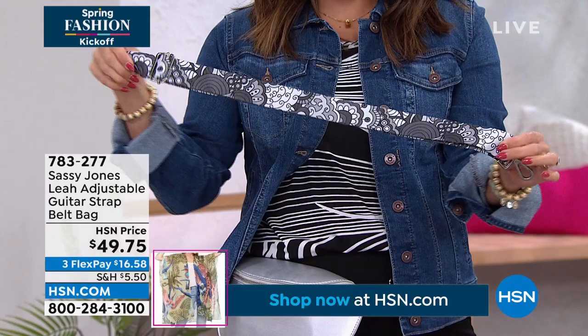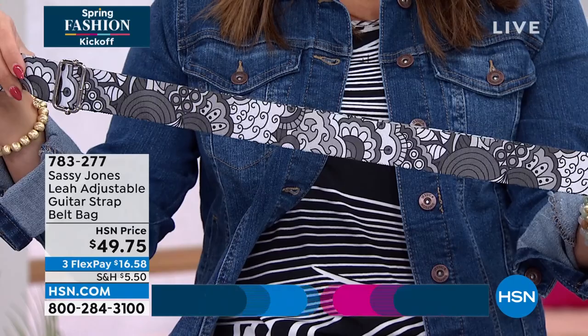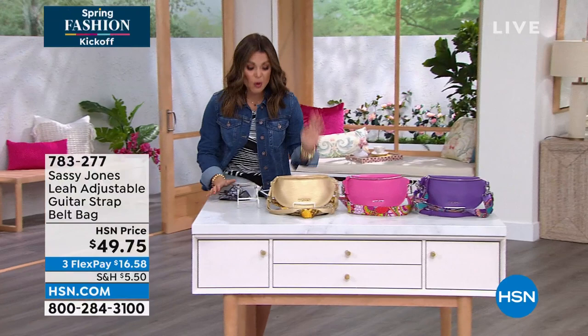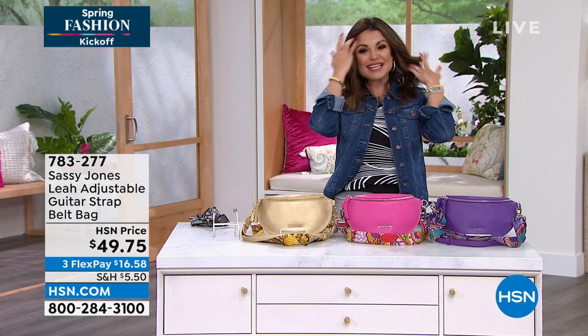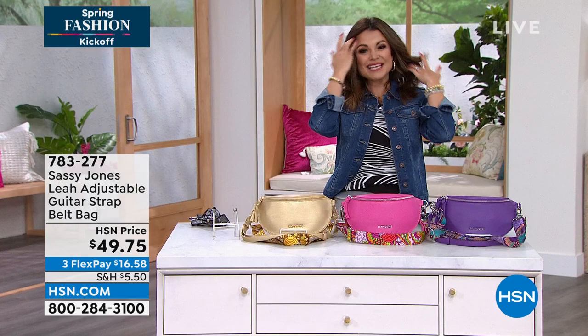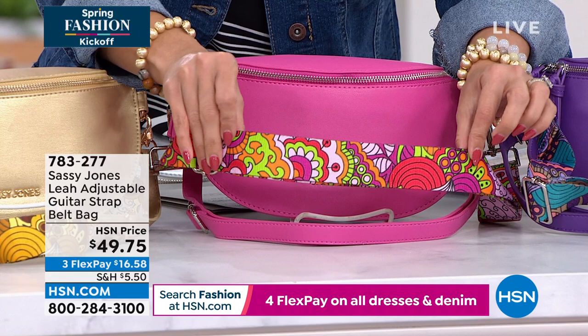How cute is this paisley print? The gray, black, and white strap comes with the metallic silver — that's one option with two straps. Here are the other colors: metallic gold, which has a perfect bit of sheen; hot pink with silver hardware that really pops — the second strap gives it a 70s chic vibe with neon green, red, pink, orange, and blush. And then there's purple — the most limited option — a beautiful regal purple. With the solid strap or the coordinating paisley, you can switch it up any day.